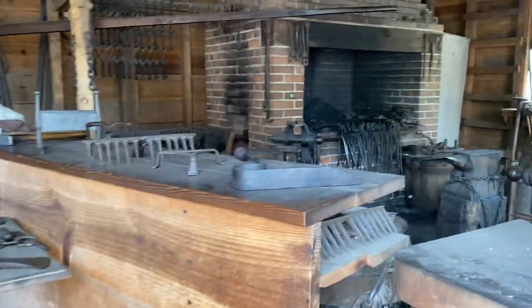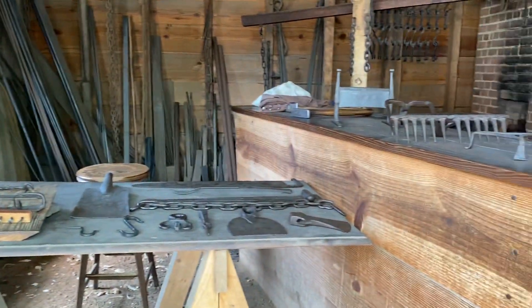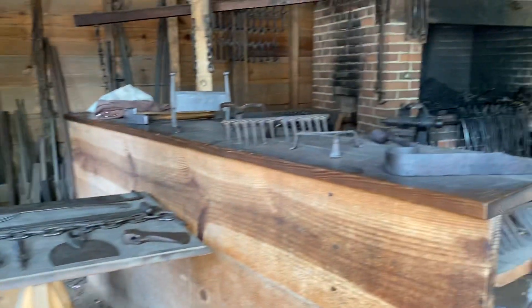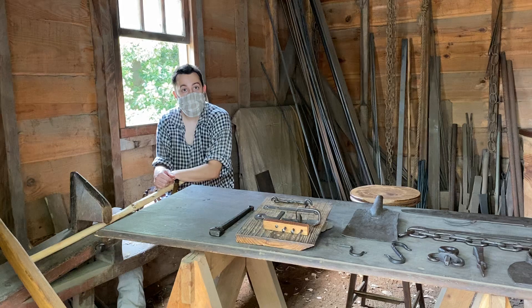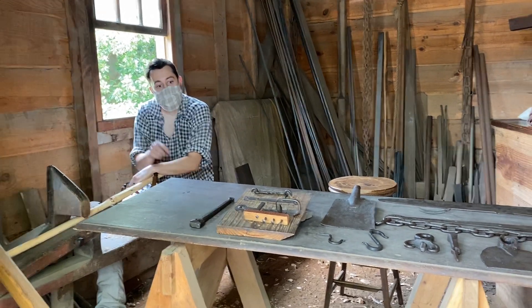So this is the blacksmith shop. In Washington's day, think of the blacksmith shop that stood here as really the maintenance shop of General Washington. George Washington was a farmer. There were 8,000 acres in the entire estate, 3,200 were in growing plants, and the only blacksmith shop on the entire estate stood right here.